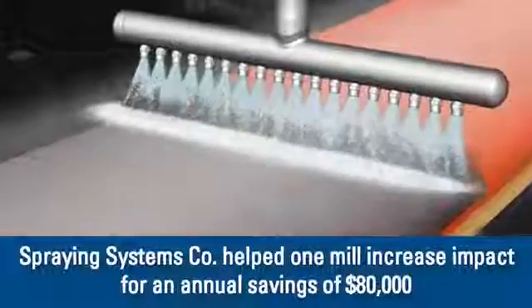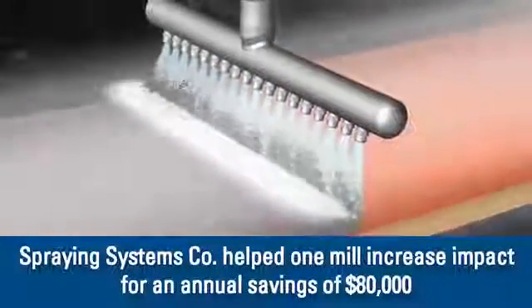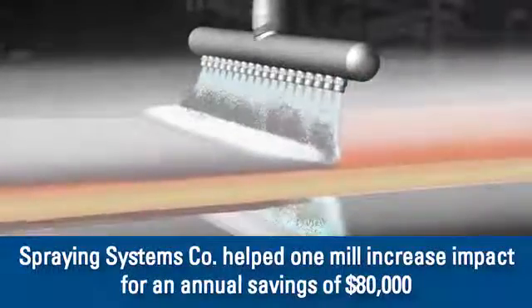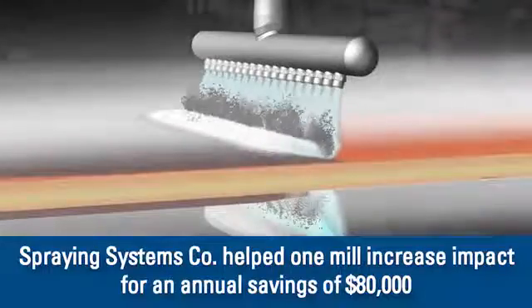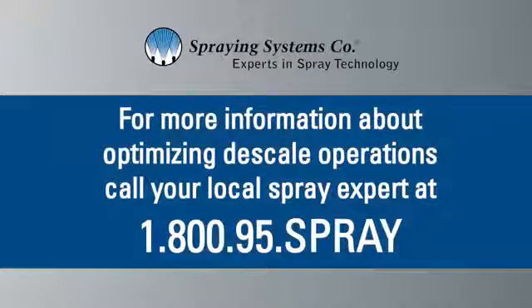Even small changes in your descaling operations can yield big results. We helped one mill increase impact by 15% and improve coverage in overlap zones for an annual savings of $80,000. So why not find out if we can get similar results for you? For more information on descaling optimization, contact your local spray expert at 1-800-95-Spray.